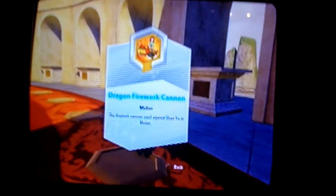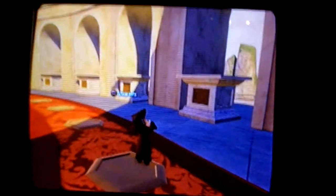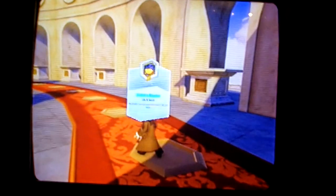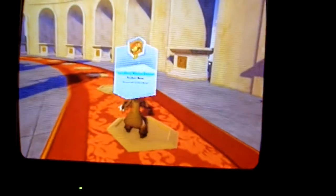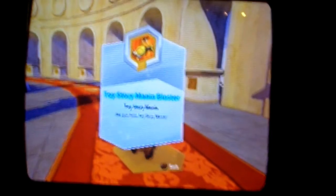Here are all the weapons — there are only five weapons. We have the Dragon Firework Cracker from Mulan, which has not been announced yet but will probably be released in Series 2 or Series 3. This is the Stitch Blaster from Lilo and Stitch, available in Series 1 right now to buy. This is the Toy Story Mania Blaster from Toy Story Mania, which will be available in Series 2 or 3.